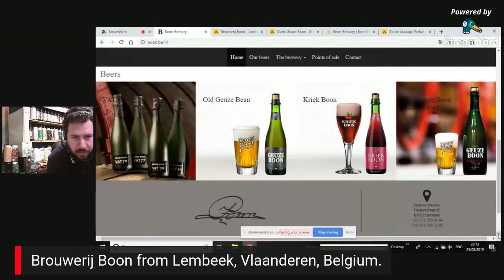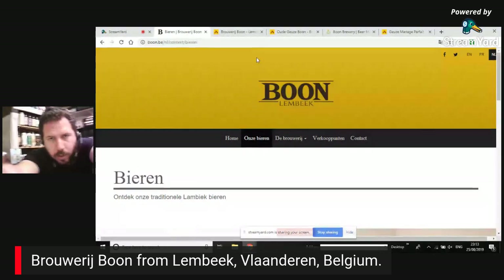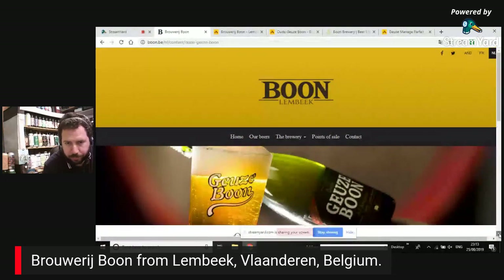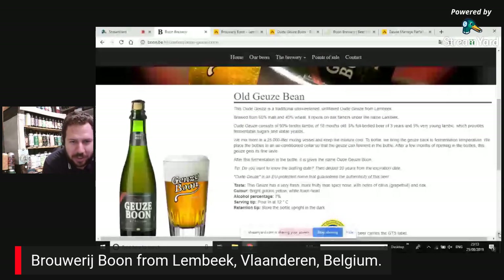It's going to be a longer review since it's a live thing. Going down to the first beer — it's quite interesting to show anyone watching. This is the first beer, the Geuze Boon. The Geuze is a traditional unsweetened, unfiltered beer from Lambeck, brewed from 60% malt and 40% wheat. It ripens on oak, and is sold under the name Lambeck.